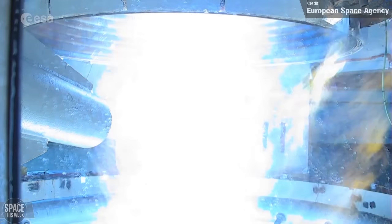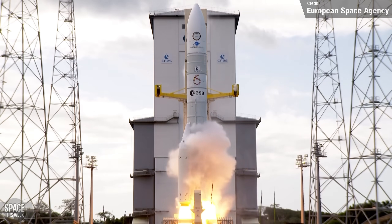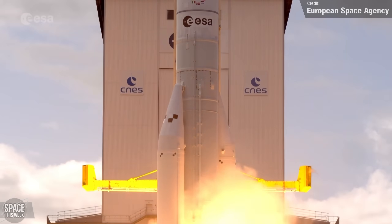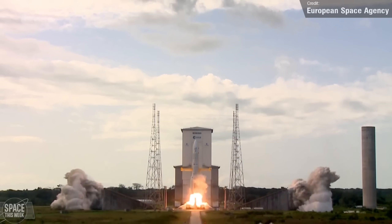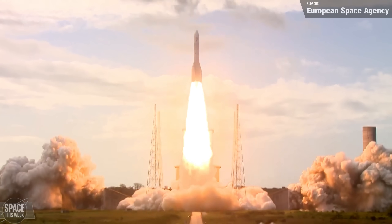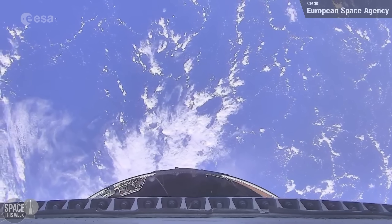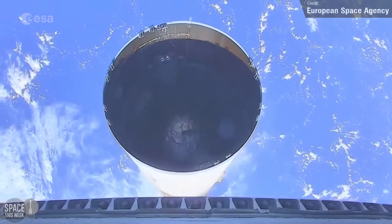Europe is so back. A week after the retirement of Ariane 5 left Europe without a primary launch vehicle, Ariane 6 is now flying — its maiden flight took place on the 9th of July. The rocket successfully lifted off from the French Guiana Space Centre in South America, carrying a mass simulator payload as well as CubeSats and experimental rideshare payloads. The launch to orbit was a success, and the upper stage performed a successful second burn to release the CubeSat payloads.